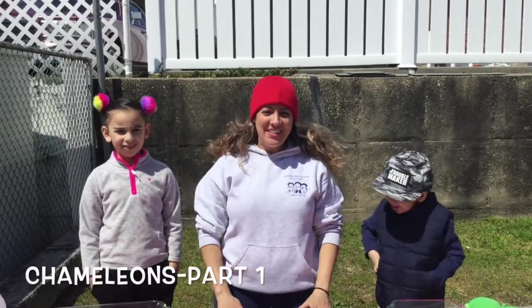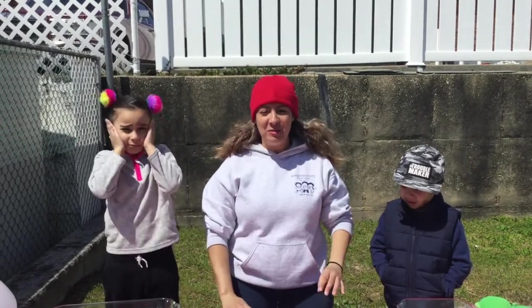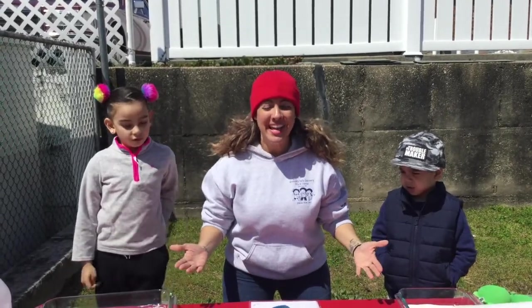Hi boys and girls! Welcome back to At Home with Ms. S. It is week 4 of our plants and trees unit, and it's an exciting week because we are going to talk about what lives in plants and trees.